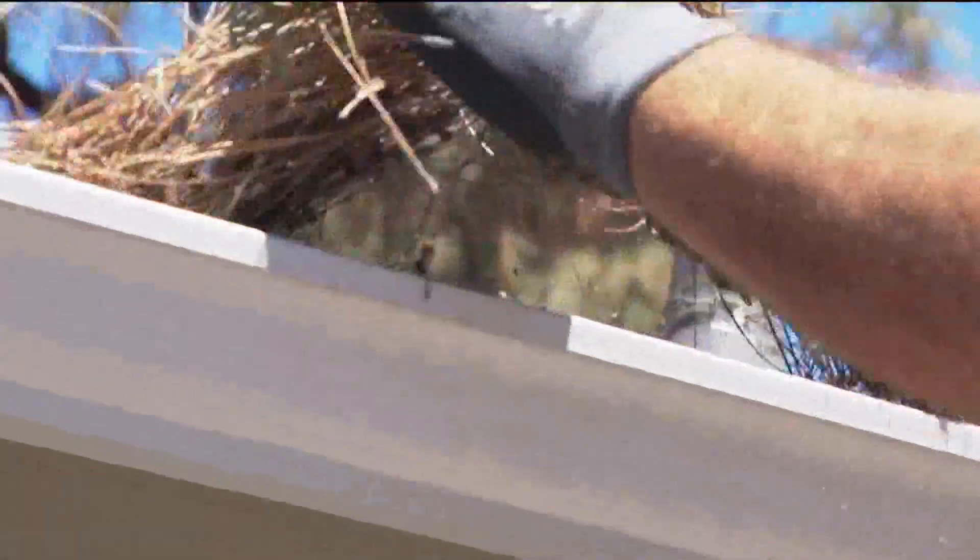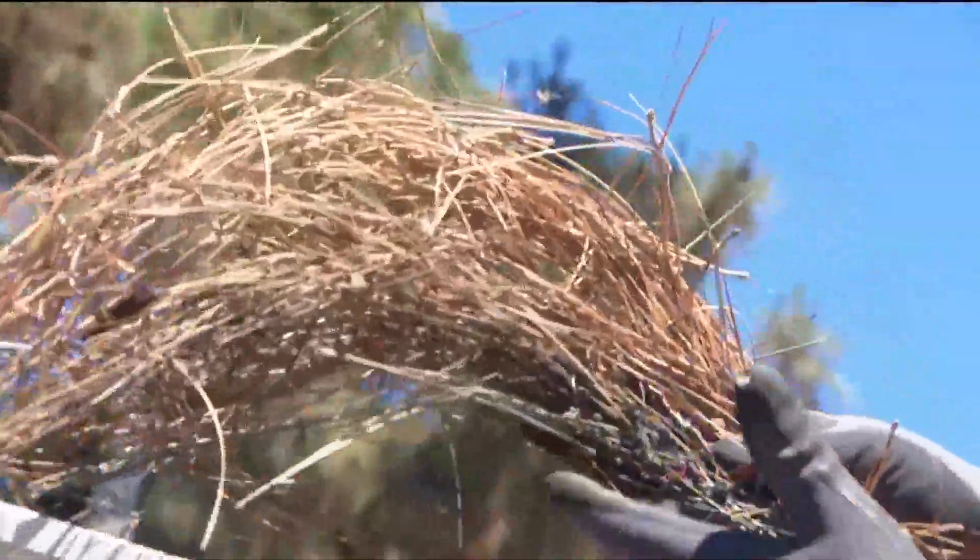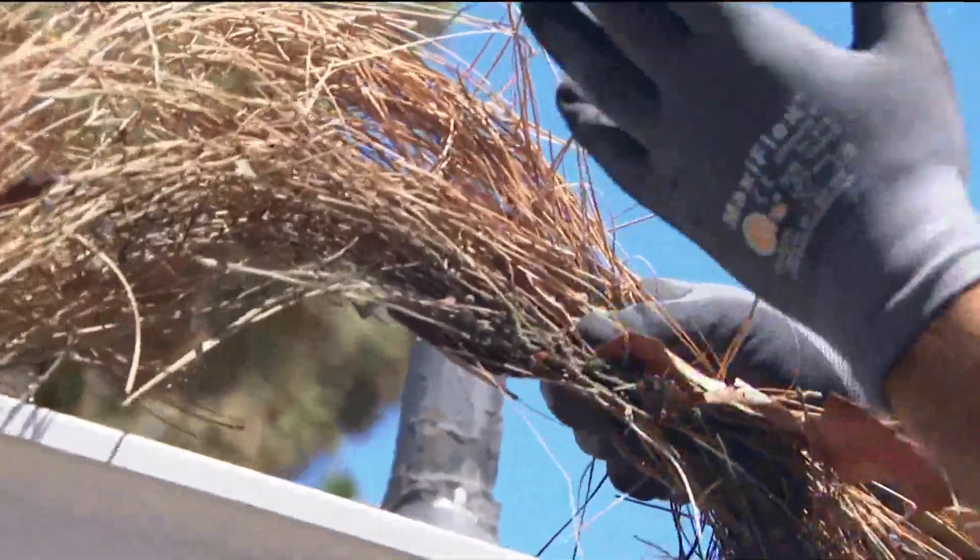What we have here is a rain gutter that is just littered with leaves and debris. You can see how dry this gets, and if an ember gets into this, it's going to just light up.